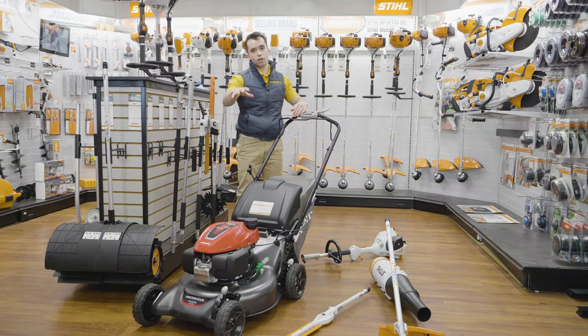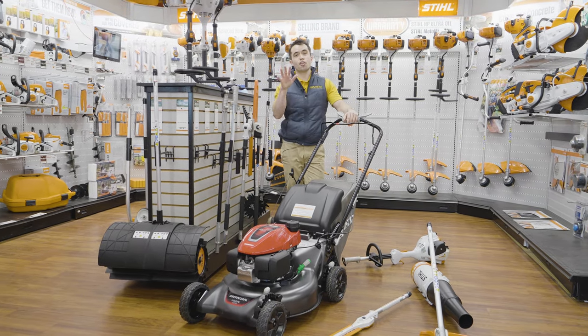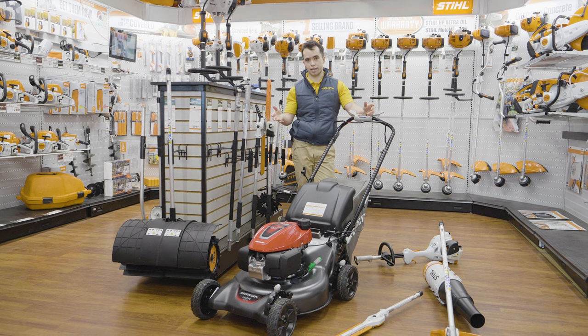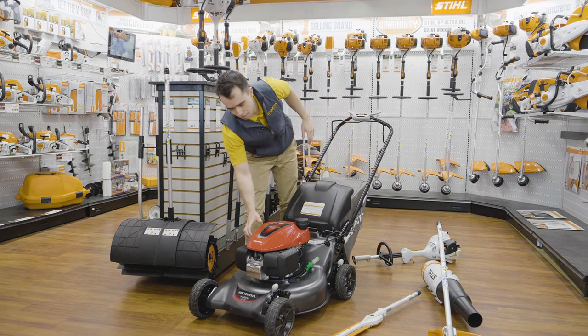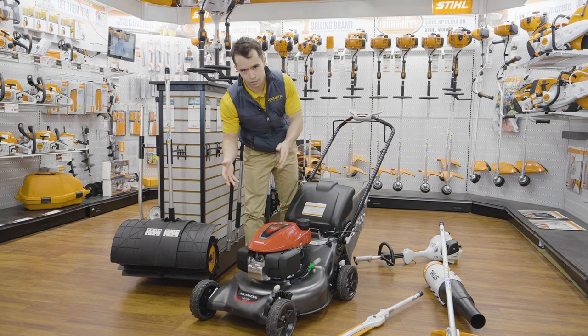This mower is going to run you $420 — about a third of what it would cost if you got a commercial grade mower. So definitely a lot cheaper, though it will be a little less quality in build since it is only a residential mower.